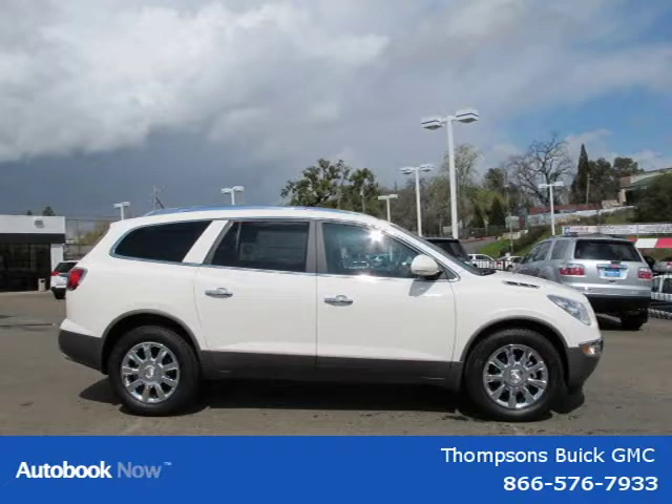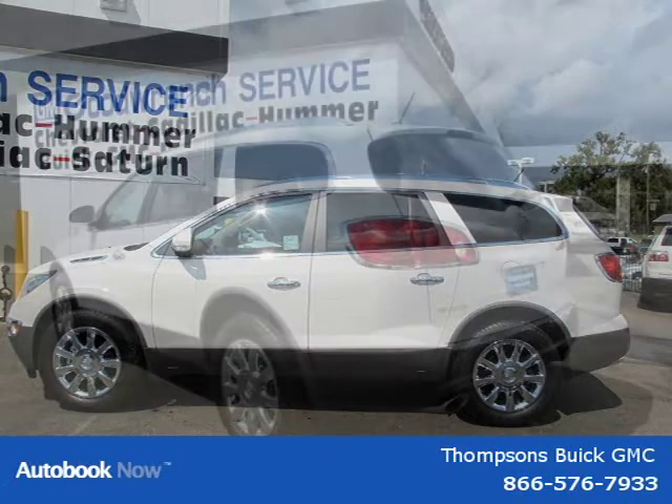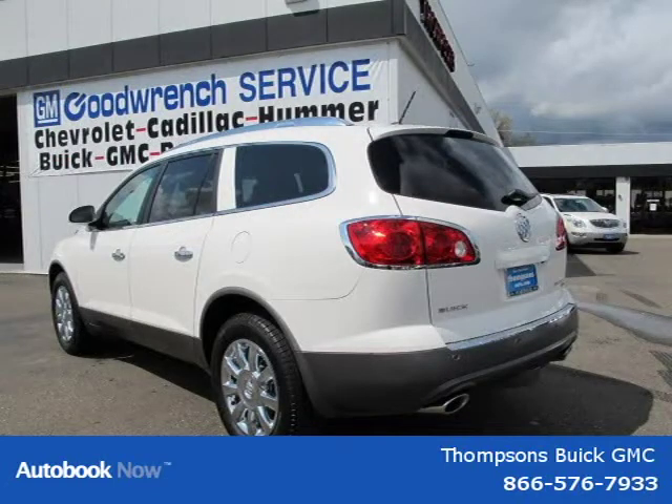This 2011 Buick Enclave is located in Swansboro, California and has 5 miles on it. This has a beautiful white opal exterior paint color which is complemented by a cashmere with cocoa accents interior color.